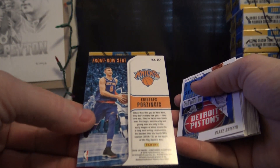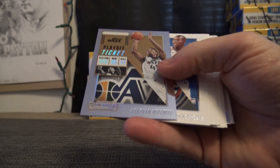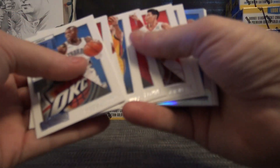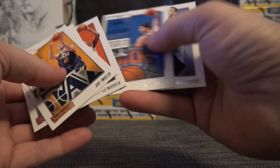You weren't crying. 27 is Kristaps Porzingis. Told you — you never know, might be the best spot in the break. Donovan Mitchell is 39. Russell Westbrook is 43. And base.